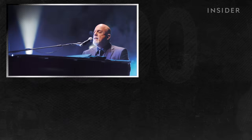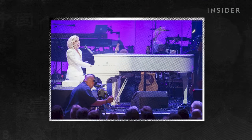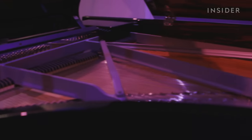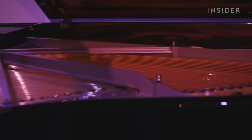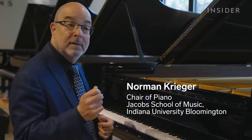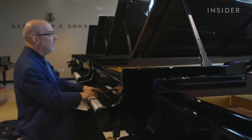It's the piano of choice for Billy Joel, Lang Lang, and many other professional musicians. But compared to other high-end piano makers, it's often Steinway's sound that sets it apart. As a performer, I can wear many different masks depending on the piece that I'm playing. There are some pieces where you want to be very, very diabolical.